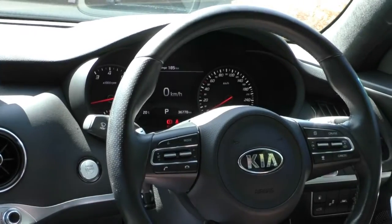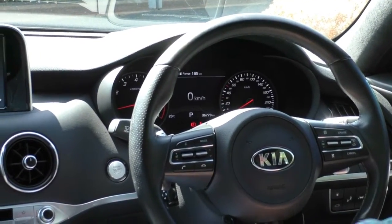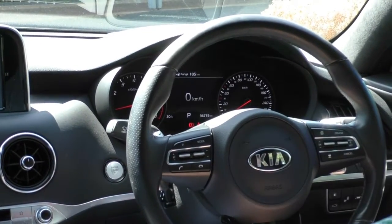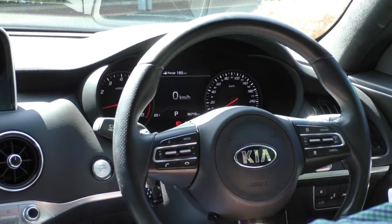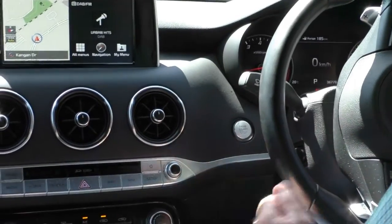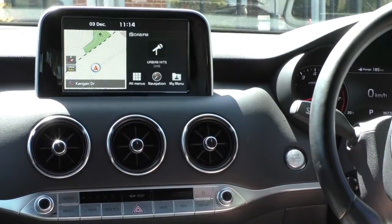Moving to the back of the dash, it's really, really easy to read — illumination, white lights, red pinwheels, nice and easy to see how fast you're going. The car has done just over 36,000 Ks. Moving away from the steering wheel, we've got our push-button start — jump in the car with the keys in your pocket, foot on the brake, push the button, and the car fires up ready to go.